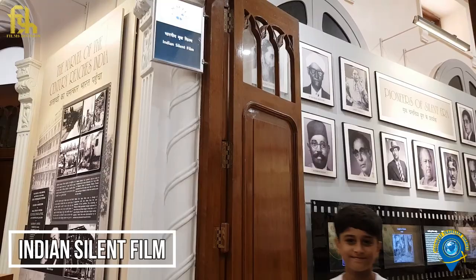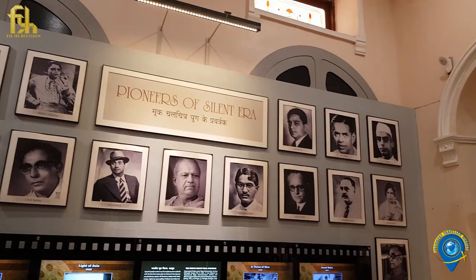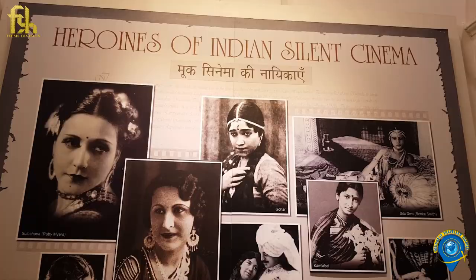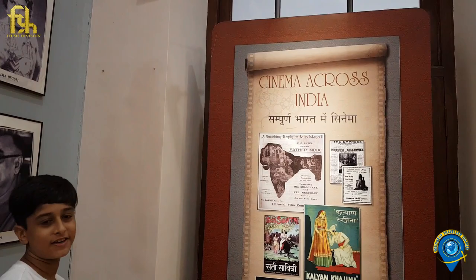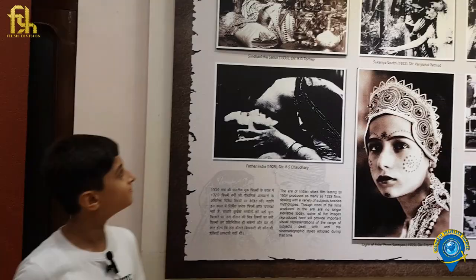We will now enter the Indian silent film section. First up, you can see the pioneers of the silent era. These are some of the heroines of the silent era. Here you can see the glimpses of the silent era.